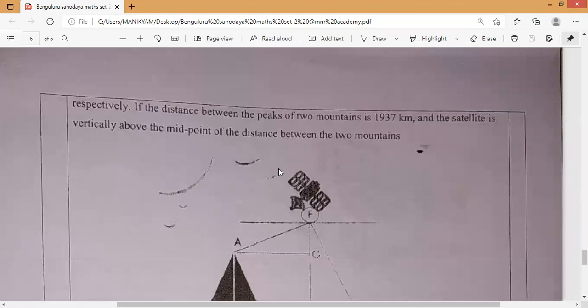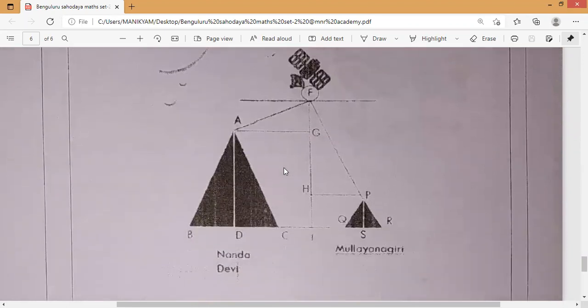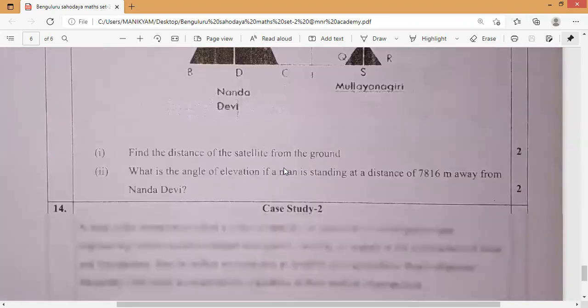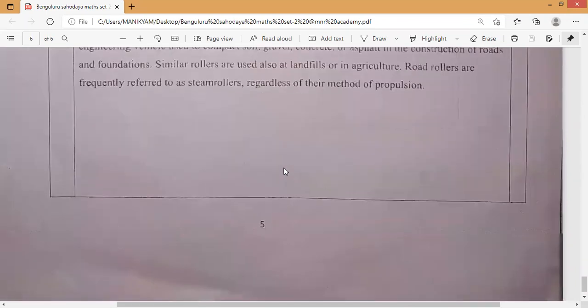And these are the last two pages, including the case study question.